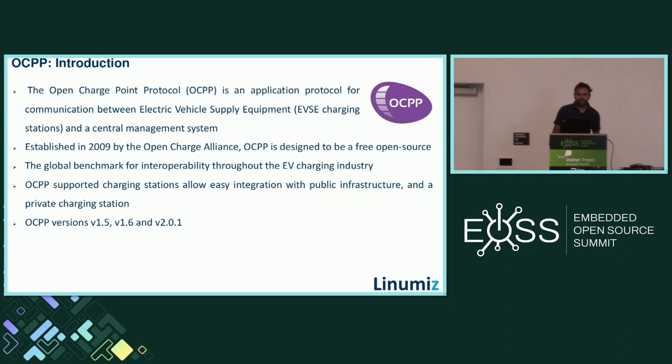Now we will briefly look into the Open Charge Point Protocol and why it is needed in electrical vehicle supply equipment. The Open Charge Point Protocol, or OCPP, is an application protocol used for communication between the electrical vehicle supply equipment and the central management system. The central management system is a backend server that handles user accounts, tracks how much energy has been consumed by each user across different charging stations, and generates billing — all maintained by the central management system.